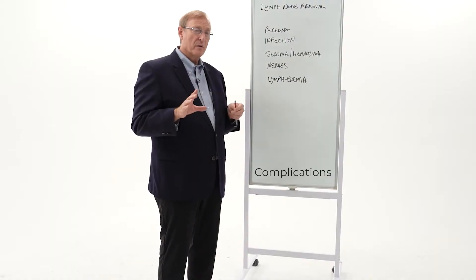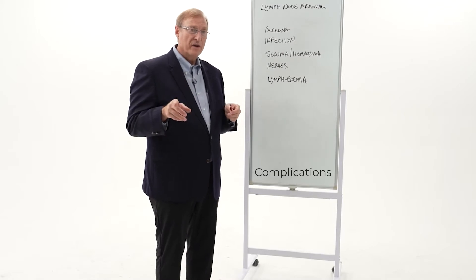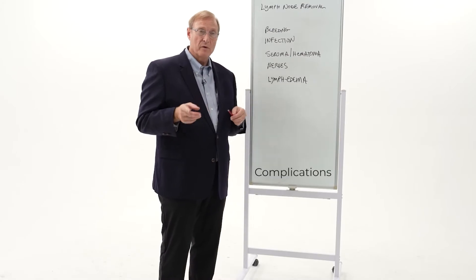The infection rate with these operations is generally one to two percent higher — a little bit higher in diabetics, and definitely a little higher if you're on chemotherapy already.